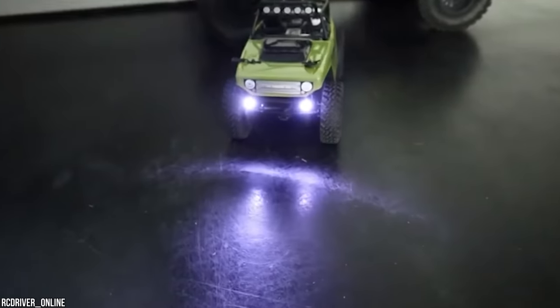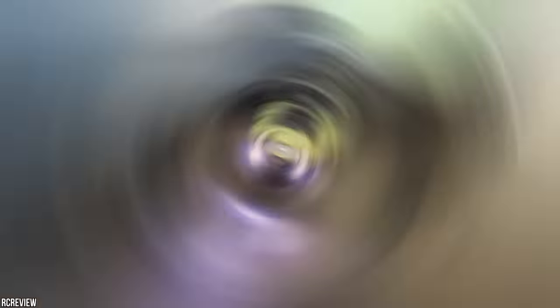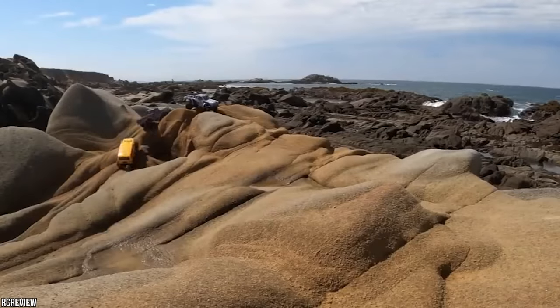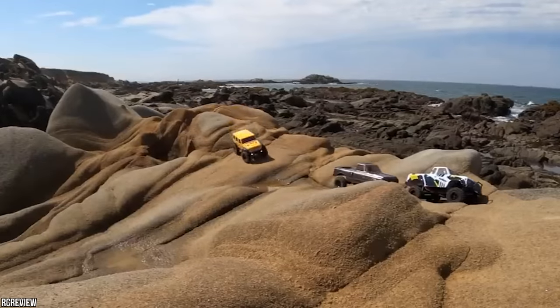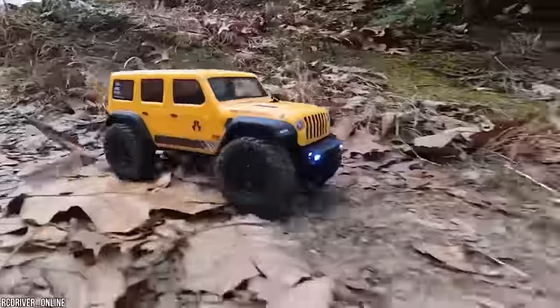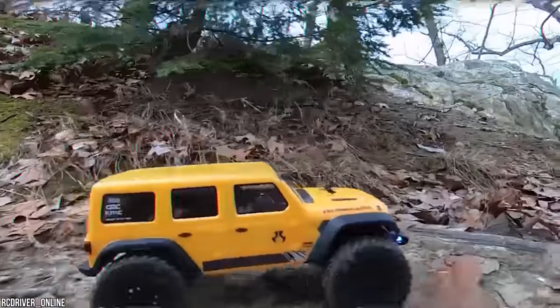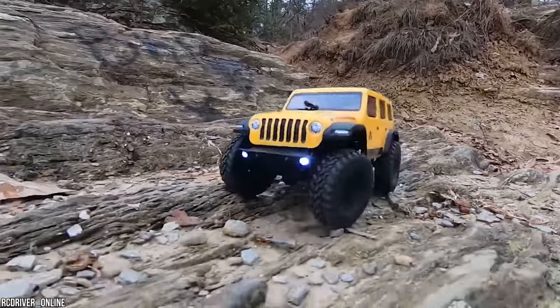Rain or shine, you can take it for a spin. You can push it to the limits with a Dynamite 88T brushed electric motor that has the right amount of torque to speed up inclines. Its steel frame protects it from rough terrain, and its worm gears work overtime for extra ground clearance. When it comes to RC models, this one isn't cutting any corners.